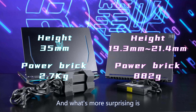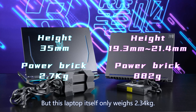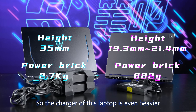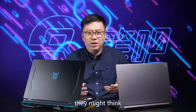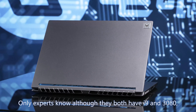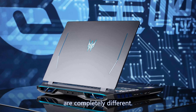What's more surprising is this laptop has two power adapters which weigh 2.7 kilos in total, but this laptop itself only weighs 2.34 kilos. So the charger of this laptop is even heavier than the flagship gaming laptop. For computer noobs, they might think only fools would buy this laptop. But experts know that although they both have i9 and 3080, their product positioning and even performance are completely different.